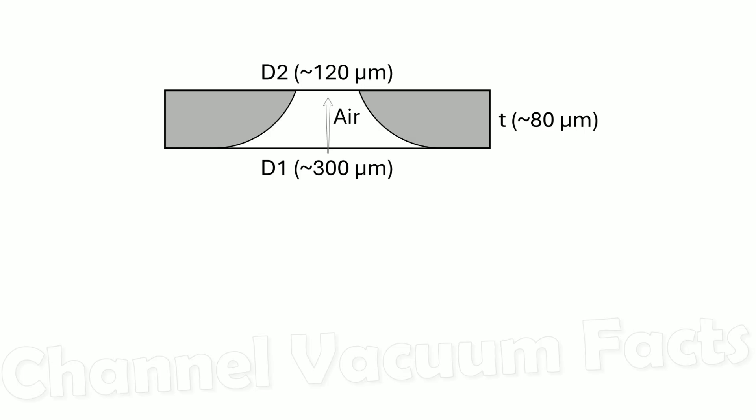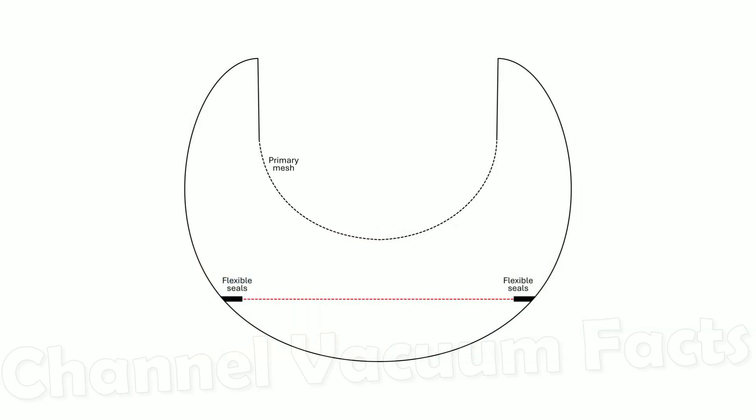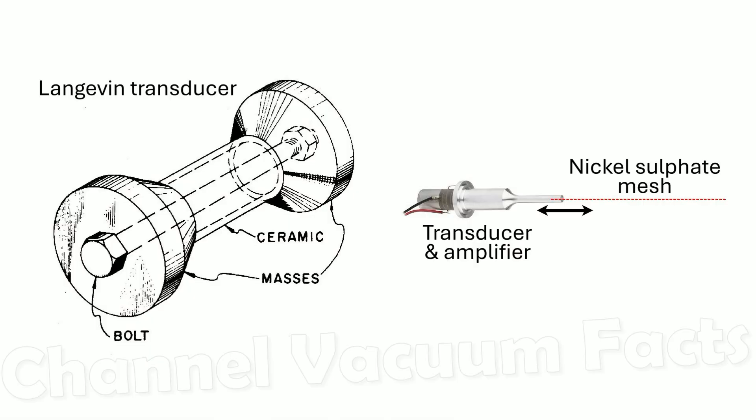A mesh like this needs to be electroformed from nickel sulfate. This mesh is sealed onto the walls of the D-shaped column with flexible seals, because it's made to vibrate at extremely high frequencies using an ultrasonic oscillator.